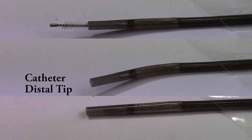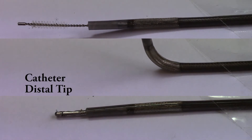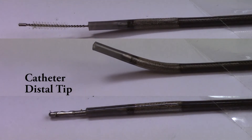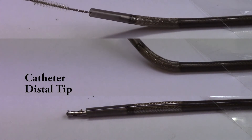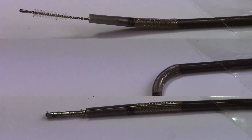Our novel catheter design contains a 5 degree of freedom sensing coil for use with the tracking system. The catheter also contains a working channel allowing the clinician to pass instruments through, as well as four pull wires used by the automated tensioning system to manipulate the distal tip.